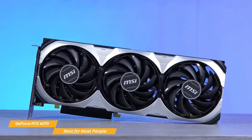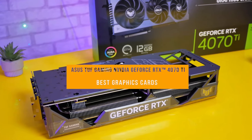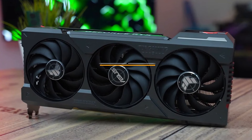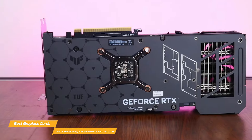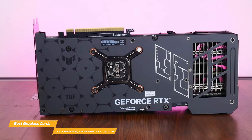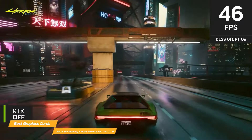The ASUS TUF Gaming NVIDIA GeForce RTX 4070D is the next card on my list. The 4070D is a great option if you want to move up — you can benefit more from Ada Lovelace's innovative features with the ASUS TUF Gaming NVIDIA GeForce RTX 4070D graphics card, which improves performance for features like real-time ray tracing.